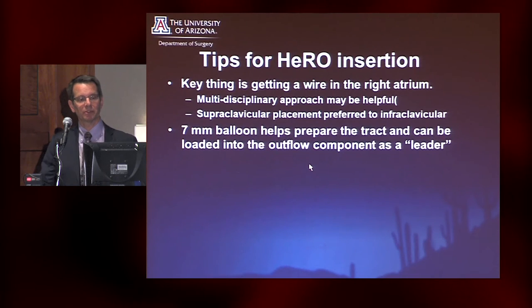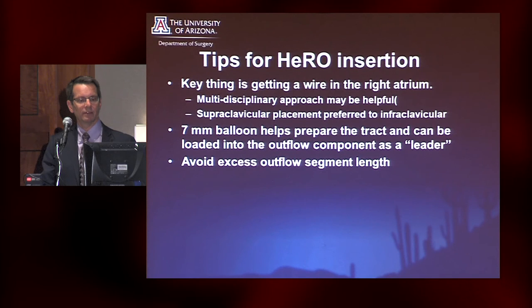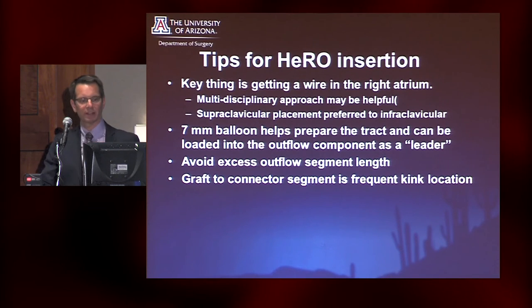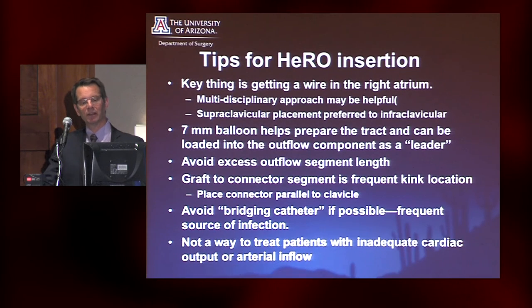Getting the wire into the right atrium is key, and partnering with whoever in your institution has facility with that is a great idea. I really like using a seven millimeter balloon — you can actually use it to load and lead the HERO device into the right atrium. I try to keep the outflow segment short. The most critical area is at the graft connector, where kinking can occur, so I try to make it parallel to the clavicle, above or below. With immediate-use grafts, we can avoid bridging catheters, since most infections reported were associated with the catheter the patient had while waiting for the graft to heal. Importantly, this is not a way to treat people with inadequate cardiac output or inadequate arterial inflow — they will not be fixed with a HERO.